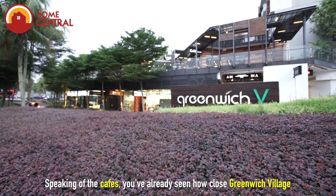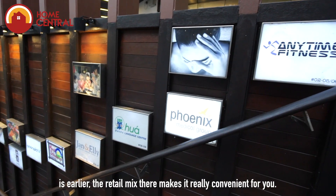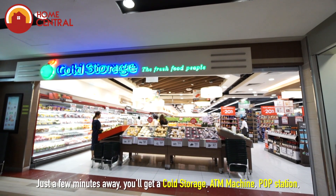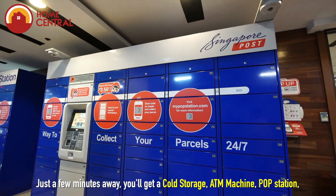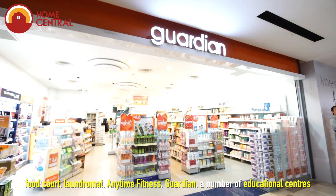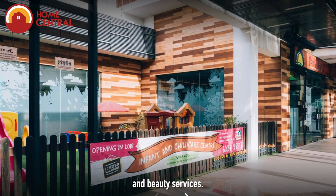Speaking of the cafes, you've already seen how close Greenwich Village is. The retail mix there makes it really convenient for you. Just a few minutes away, you'll get a Cold Storage, ATM machine, pop station, food court, laundromat, Anytime Fitness, Guardian, and a number of educational centres and beauty services.